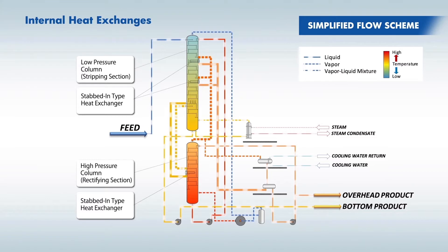Internal heat exchanges are basically realized in either of two options. In the first option, a part of the vapor from the high pressure column is supplied to heat exchangers installed in the low pressure column. And in the second option, a part of the liquid from the low pressure column is supplied to heat exchangers installed in the high pressure column.